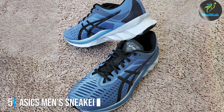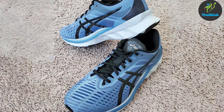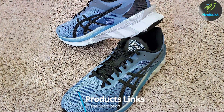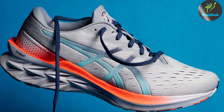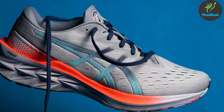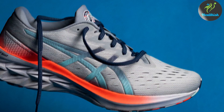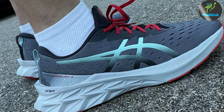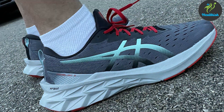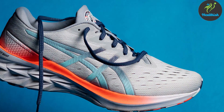The number 5 position is dominated by the ASICS Men's Sneaker Running Shoe, a testament to the brand's legacy of combining style with functionality. The sleek design and vibrant colour options make it not just a running shoe but a fashion statement. Made with a synthetic material, these shoes are designed to withstand the wear and tear of daily runs, ensuring longevity and consistent performance.